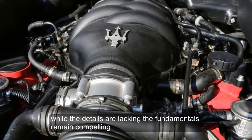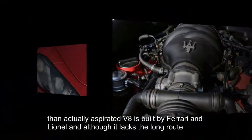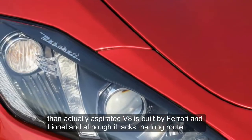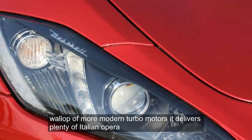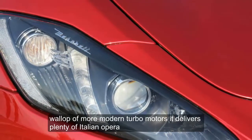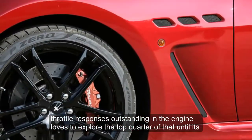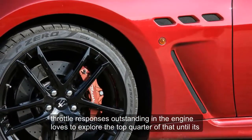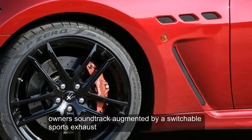While the details are lacking, the fundamentals remain compelling. The naturally aspirated V8 is built by Ferrari and Renault, and although it lacks the low-rev wallop of more modern turbo motors, it delivers plenty of Italian opera. Throttle response is outstanding and the engine loves to explore the top quarter of the tacho, its sonorous soundtrack augmented by a switchable sports exhaust.